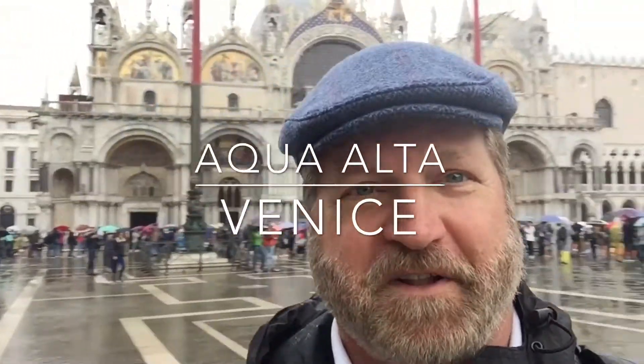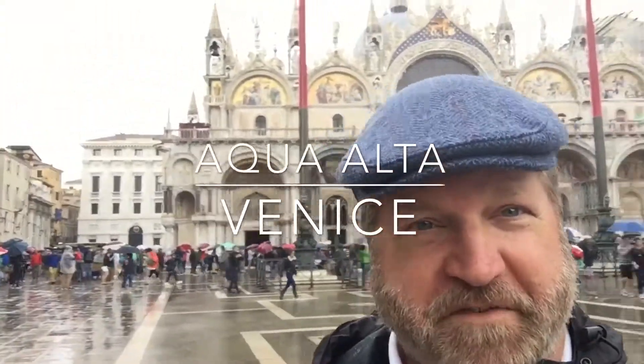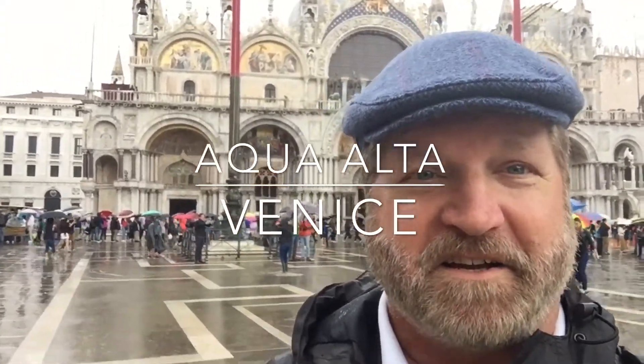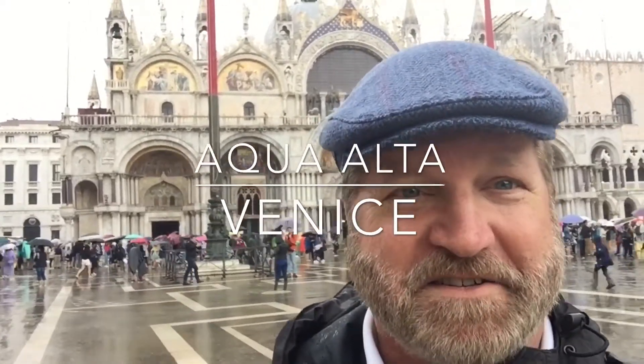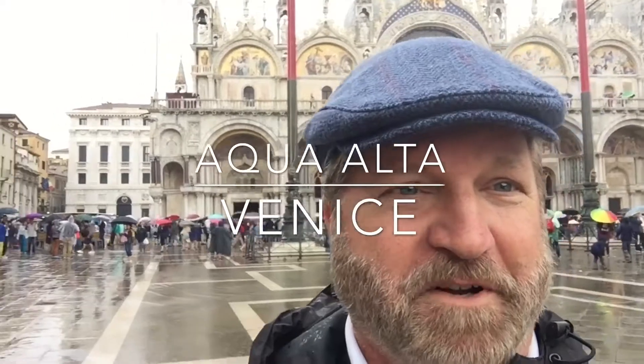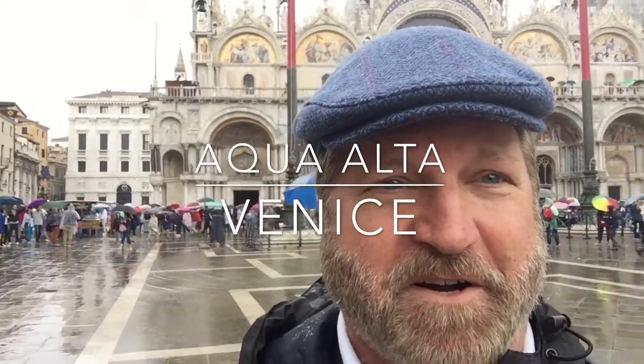So the entire piazza is almost flooded, depending on the tide. We just visited inside the basilica behind me, had to walk on the planks to get inside there and see the beauty inside there. But just take a look around here, because the piazza San Marco is flooded and loaded with tourists as well.